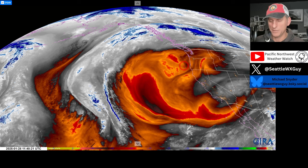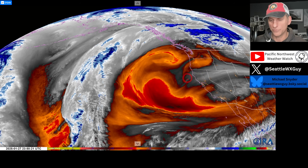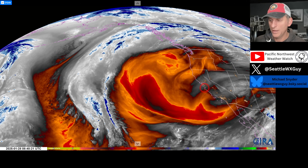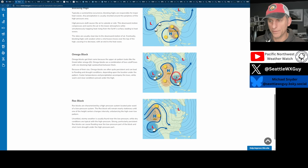The track of that upper level low is going to mean everything as far as snowfall potential is concerned west of the mountains. A very difficult, very complex forecast. We'll also take a look at just how long this pattern may last as we go on through the month of February.